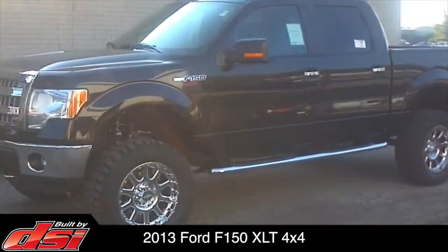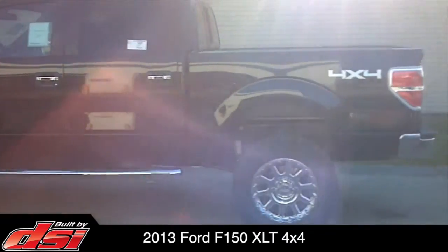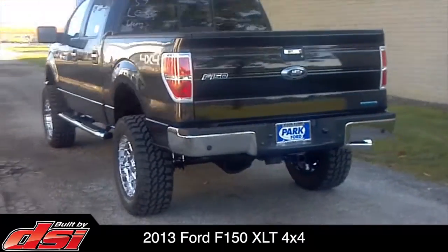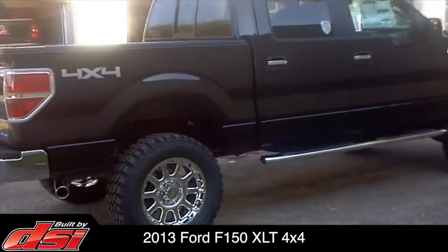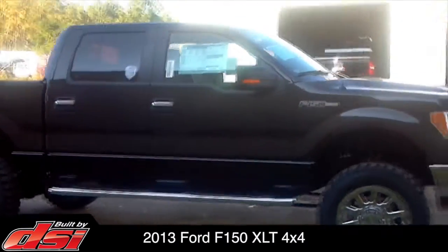This 2013 Ford F-150 XLT 4x4 was customized at our Cleveland, Ohio Build Center and delivered to a local new car dealer. With 64 Build Centers strategically located, DSi can design, build, and deliver a similar truck through any of our participating new car dealerships across the United States or Canada.